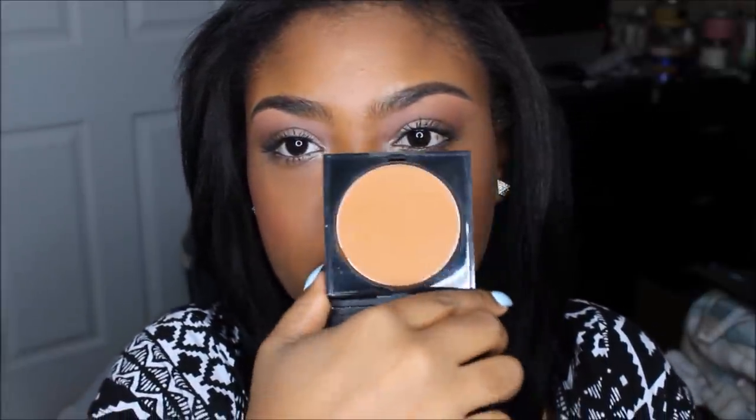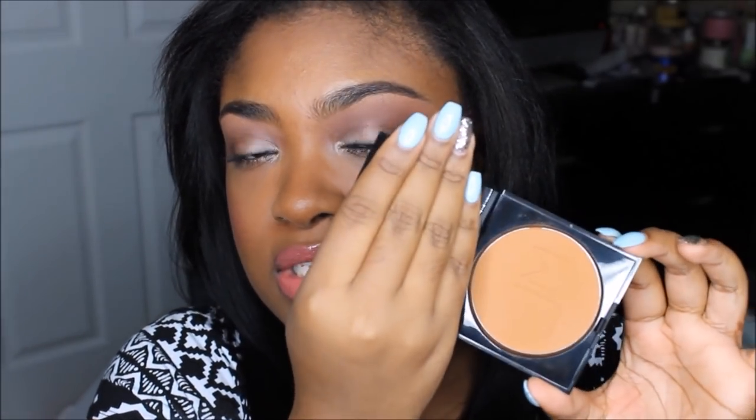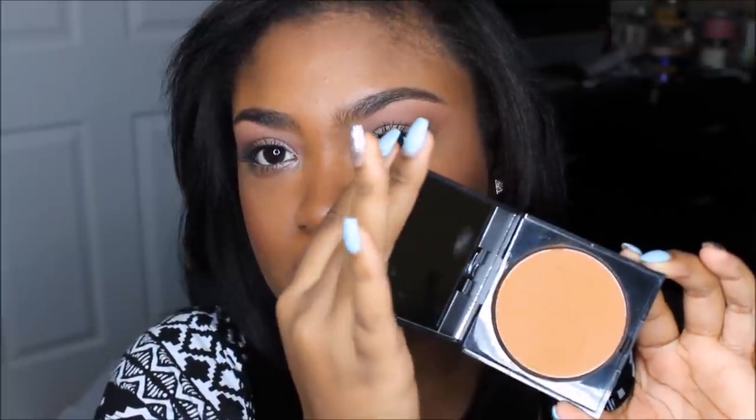They also have powders, and I love this packaging — so nice and sleek. This is called the Filter Finish Collection Luxe Powder in the color Deep Filter 2. It's a really nice, creamy and buttery powder. All the compacts come with a big mirror, which is really nice especially for traveling.